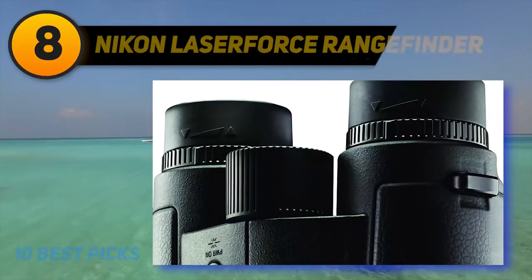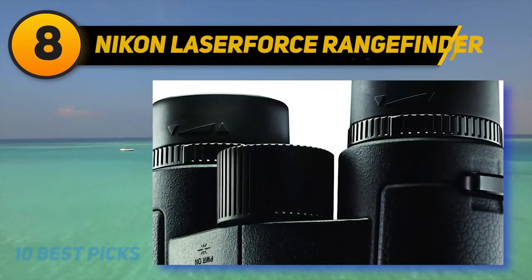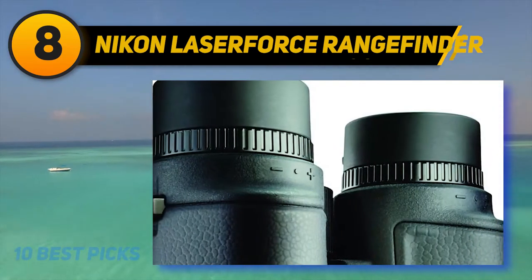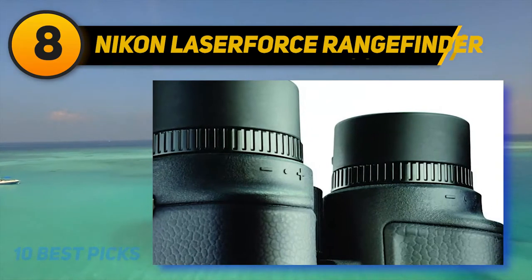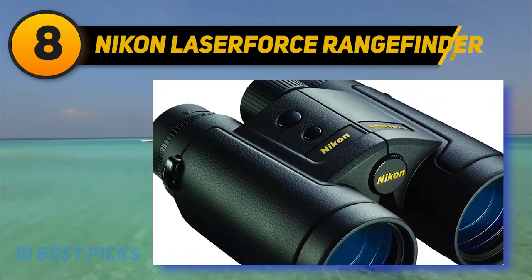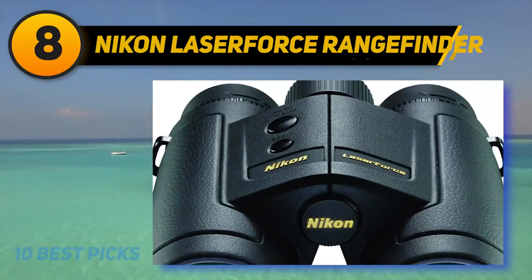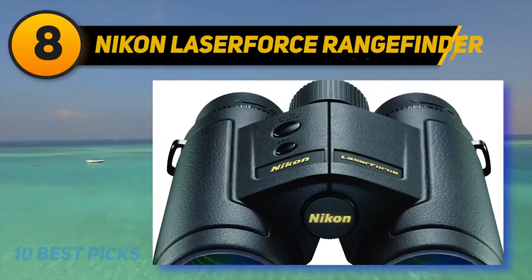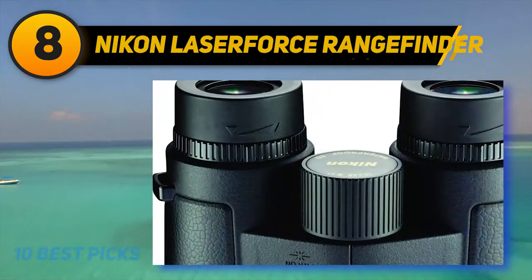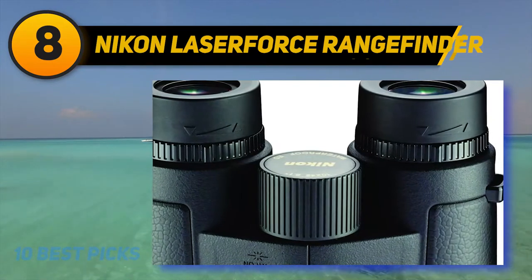Number 8 on my list: Nikon Laserforce Rangefinder. If you want to combine the long-distance viewing ability of binoculars with the precise measuring technology of a laser rangefinder, this is the perfect gadget for you. Not only does the Nikon Laserforce have breathtaking optical quality, it also ranges targets out to 1,900 yards. The Laserforce even has a handy angle compensating function that quickly measures horizontal distance to your target, working at steep incline and decline angles of up to an almost vertical plus 89 degrees.